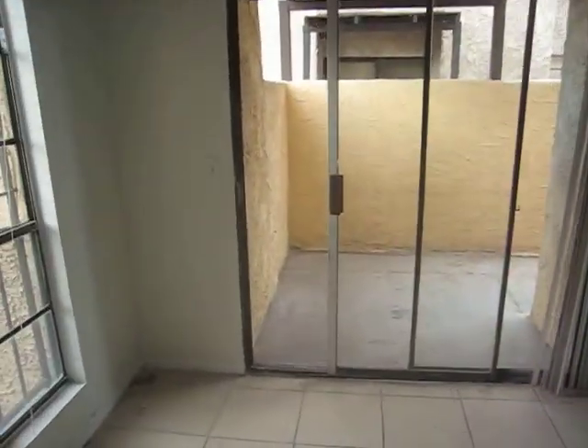This is 780 Palo Verde, unit 1. It is 2 bedroom, 2 bathroom. There is a deck area.